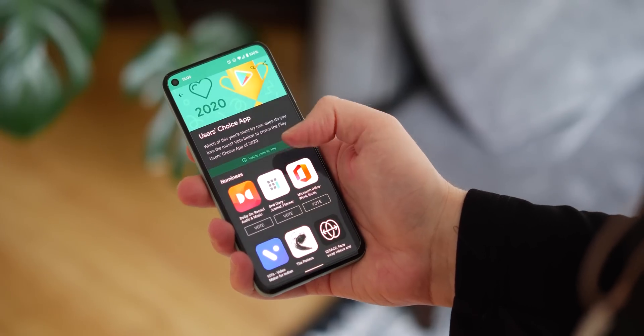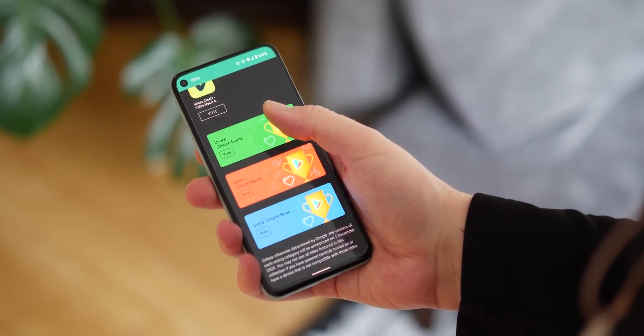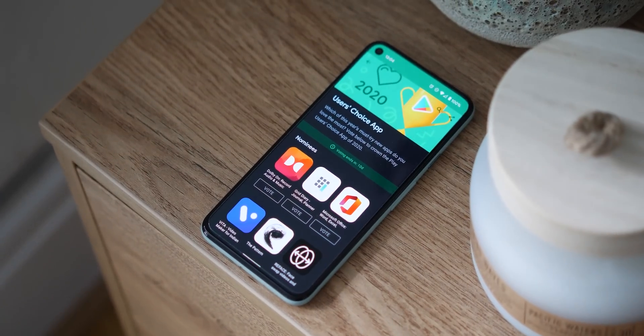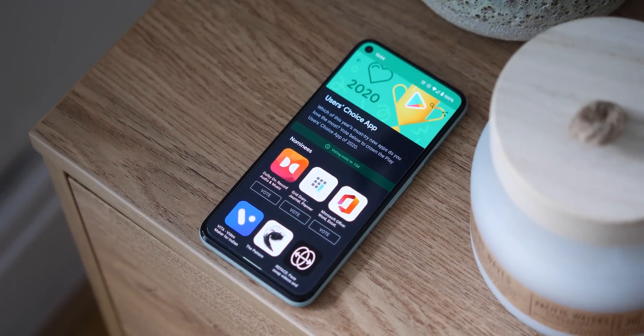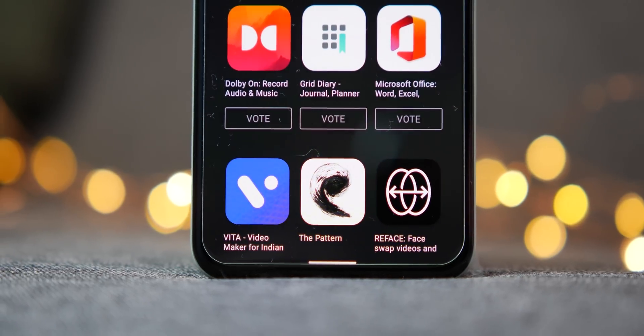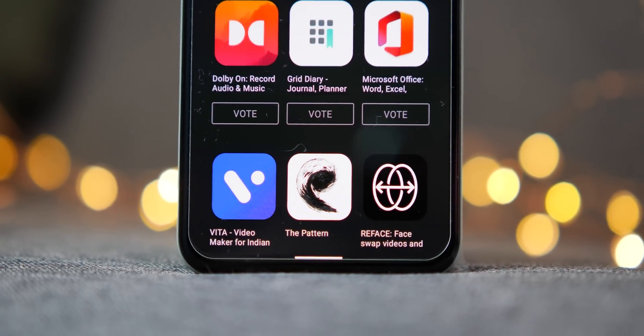You might already have some of the most popular applications already inhabiting this list of the best of 2020, although that is definitely open to interpretation. Being polite, there are some really boring inclusions that you've probably used or seen hundreds of times before. Then again, this isn't our list — it's actually yours.